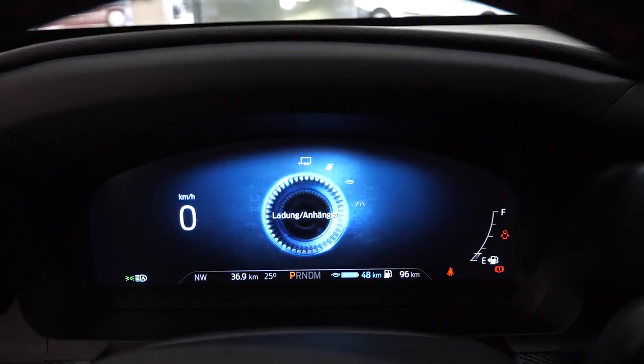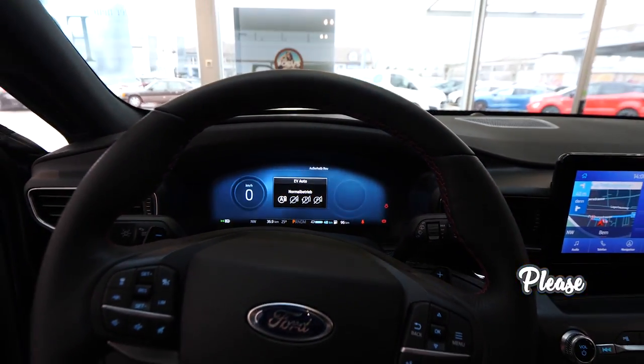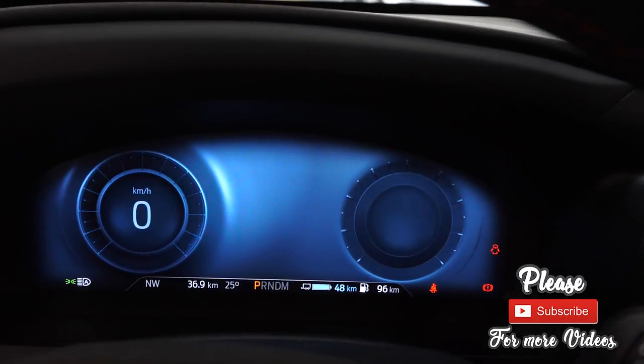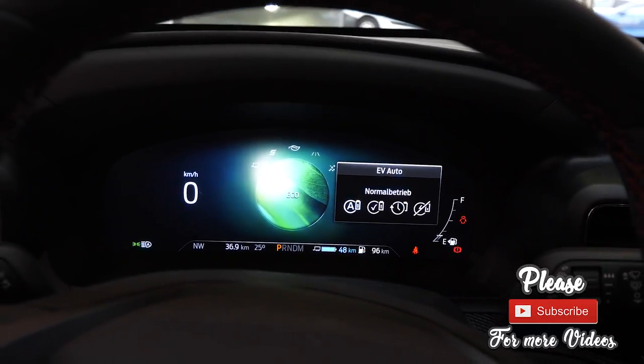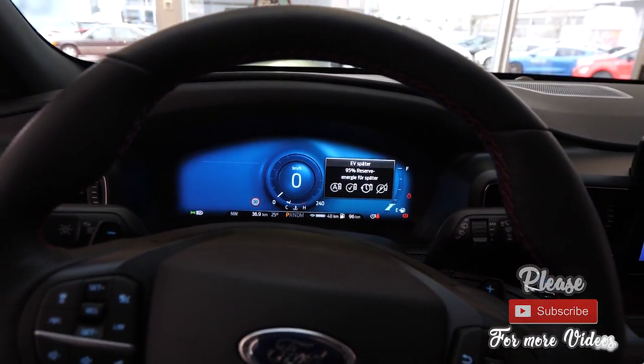It's not very complex, but you can still change many things in the digital display — much better than the classic one. So guys, I guess that was the video. That was the review with the new Ford Explorer. I hope it was helpful for you. If you like it, please share it, like it, and please subscribe to my channel. I wait for you in other videos with pleasure and thank you again for watching. Don't forget to subscribe, check out my other videos, and see you soon guys. Bye.